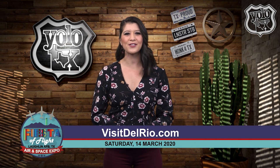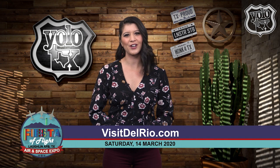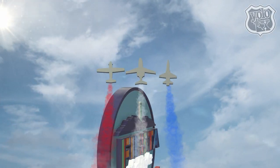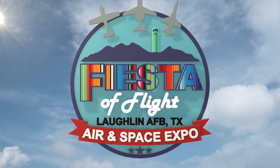Our Yolo Texas crew will be out there filming all of the action, so please stop by and say hello — maybe you can have a chance at being a part of our show. We hope to see you out there at the 2020 Fiesta Flight Air and Space Expo in Del Rio, Texas on Saturday, March 14th at Laughlin Air Force Base.